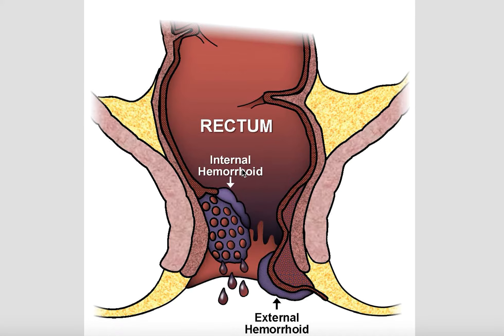Hey guys, it's Martin, your hemorrhoid expert. Today I'm going to talk to you very briefly about internal hemorrhoids versus external hemorrhoids. If you're not sure what type of hemorrhoid you have, hopefully I can shed some light on that.